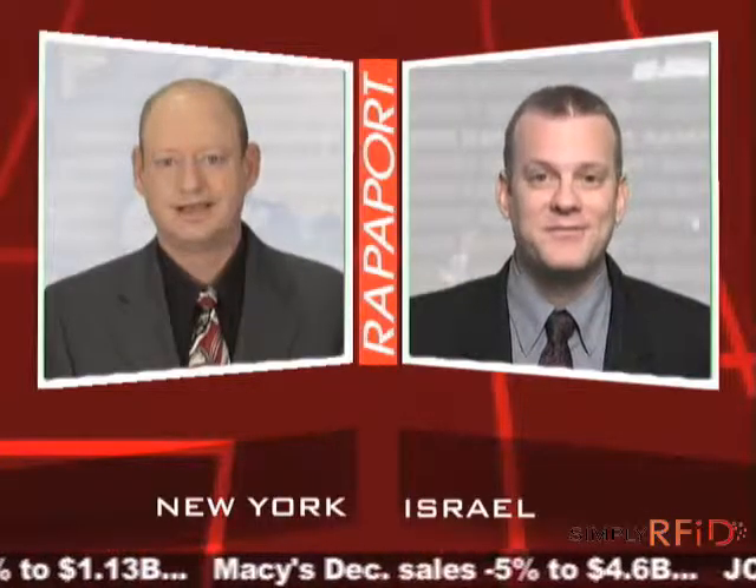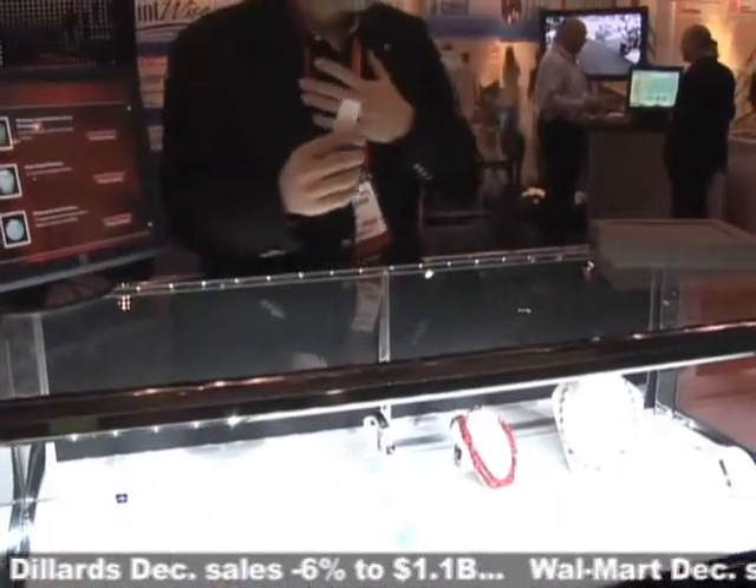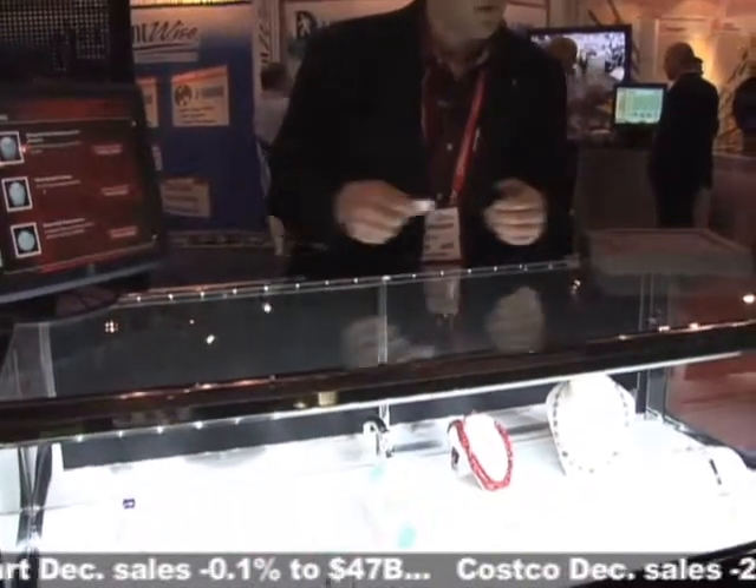I'm looking forward to hearing about this vanishing display case you were telling me about. The jewelry case held my attention in my personal quest to find some products to improve store security. We have a digital access solution which identifies me as a salesperson entering the case, and we also have a smart showcase solution which I'll get to in a moment.